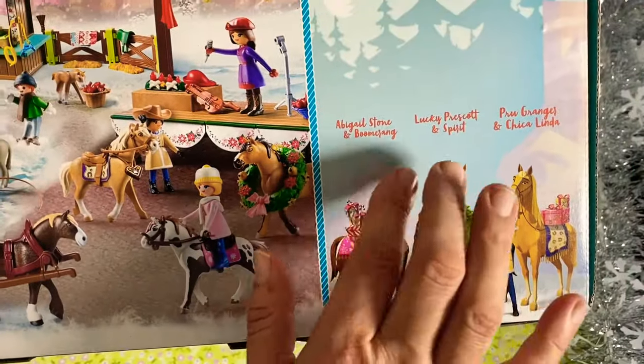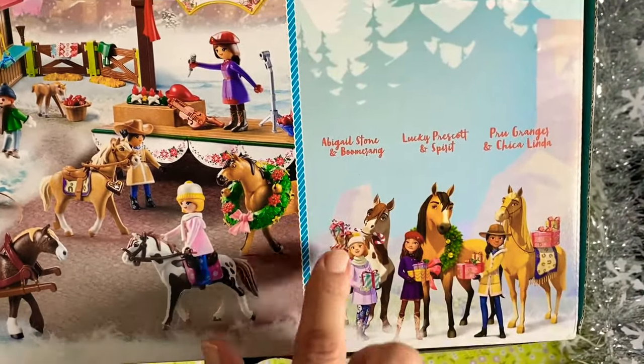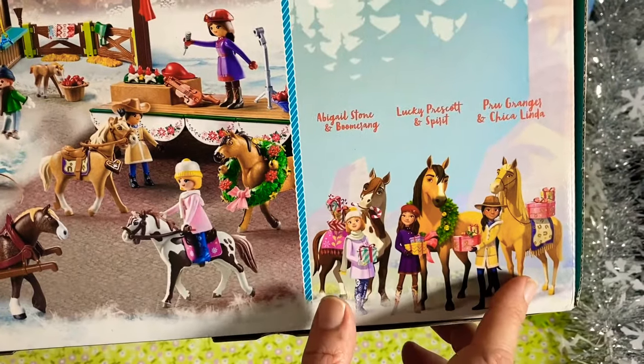We get Abigail, Lucky, Prue, and of course their horses Boomerang, Spirit, and Chickalinda.